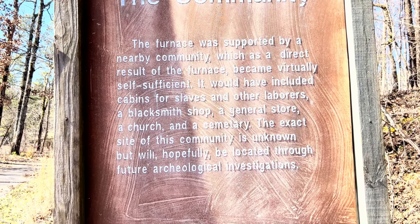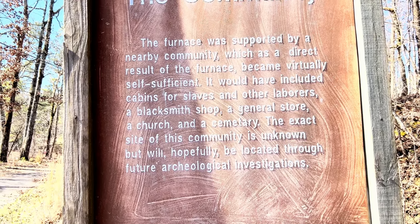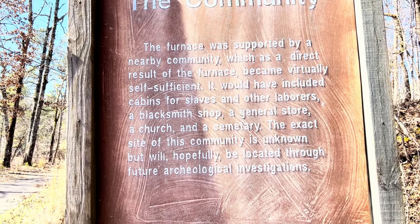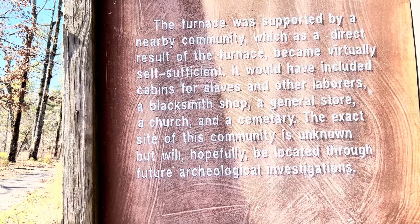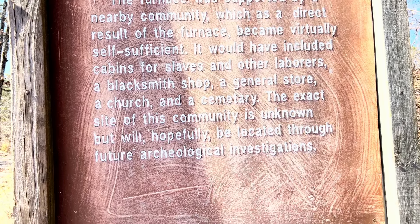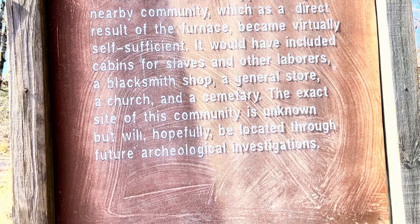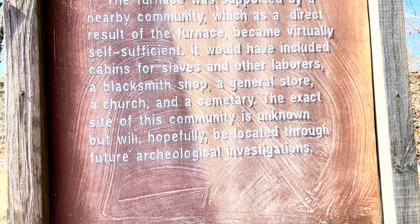The sign says it would have included cabins for the slaves and other laborers, a blacksmith shop, general store, church, and cemetery. The exact site of this community is unknown but will hopefully be located through future archaeological investigations.